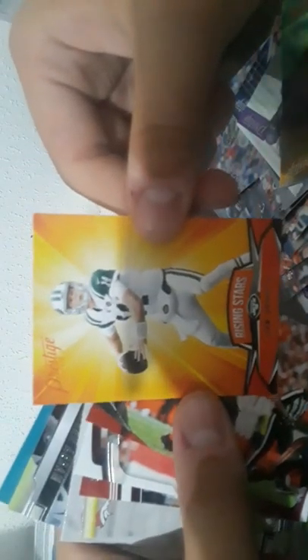Leighton Vander Esch — is he a rookie? No, it's second year. John Brown. Alexander Madison rookie card, purple, not numbered. Deontay Johnson rookie card, near prism, not numbered at all. We have Sam Darnold — I think someone in my channel will like this card.